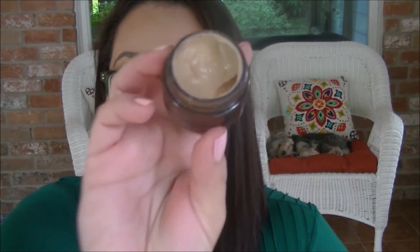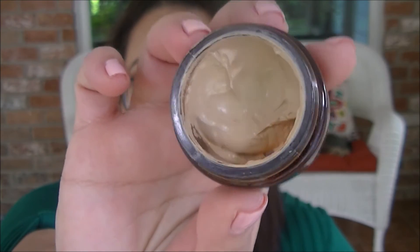Next is the IT Cosmetics Bye Bye Redness. The labeling has come off so I don't know what shade this is in, but it's a twist cap with a mousse whipped type of formulation. If you have redness, rosacea, or serious discoloration and you're looking for full coverage, this is a really, really good one. I'm just not thrilled about the packaging — it's a little bit messy the way you have to get the product out. But it truly is a great foundation for covering a lot, especially discoloration.